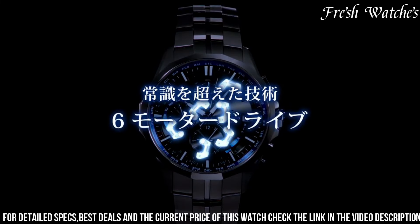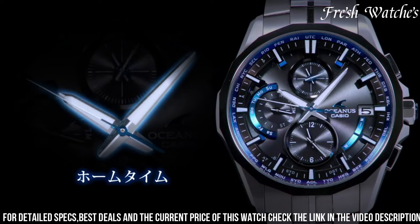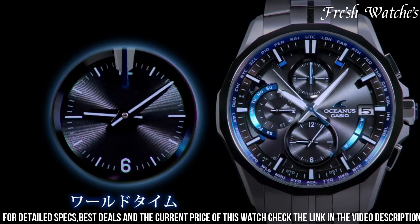The sapphire crystal with an anti-reflective coating protects the watch face, adding to its resilience. The Casio Oceanus OCW-S3001F represents the pinnacle of modern horology, catering to those with an appreciation for a sophisticated and technologically advanced timepiece.